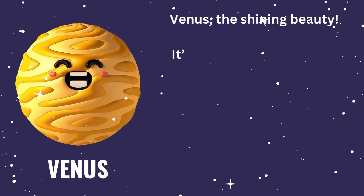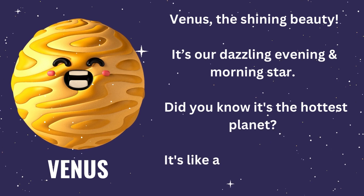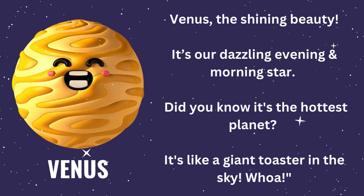Look, it's Venus, the shining beauty. It's our dazzling evening and morning star. Did you know it's the hottest planet? It's like a giant toaster in the sky.